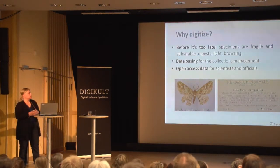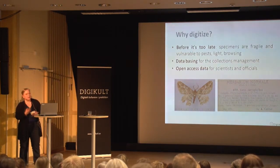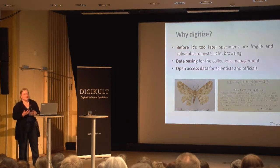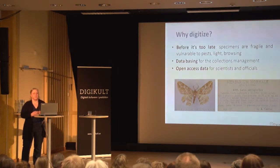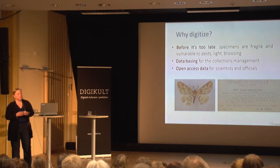So why should these collections be digitized? These especially very fragile specimens need to be imaged before it's too late. Collections are also vulnerable to pests in museums and to browsing when students and scientists go through them. And of course databasing has not been properly done yet. But my personal view is that the most important reason is to provide open access data for scientists and also for officials.